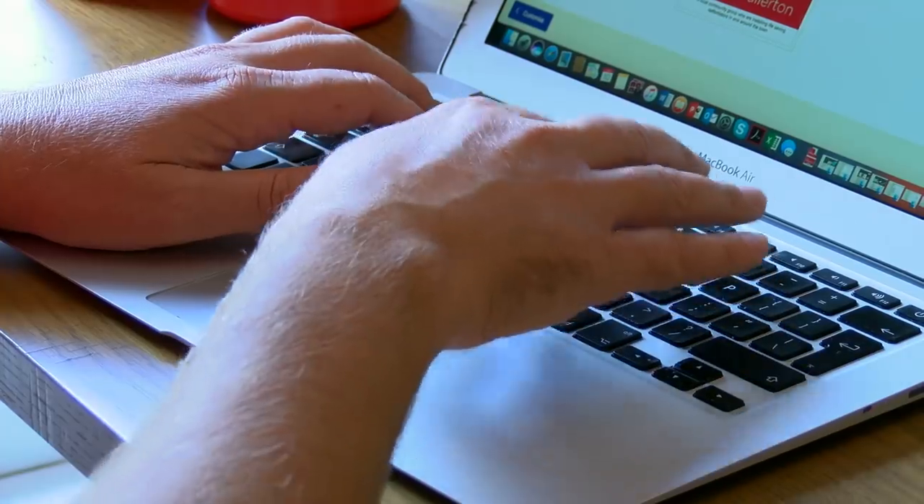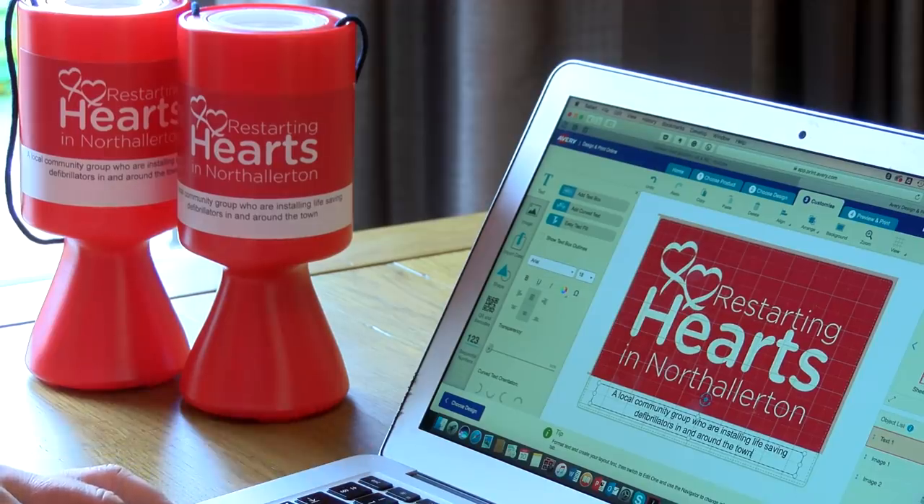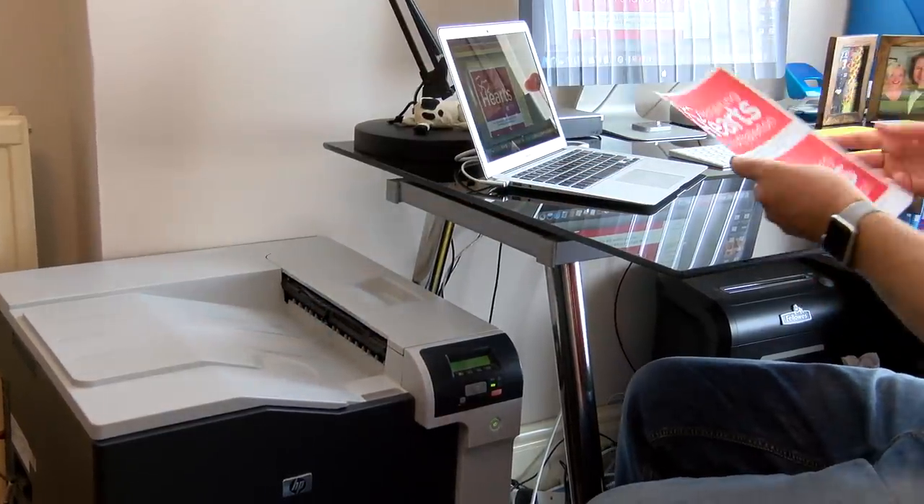It's so easy to produce a huge range of stickers. We're using stickers on our collecting tins, so they've got to be reasonably robust. We've managed to find some Avery labels that are really tough and hard-wearing.